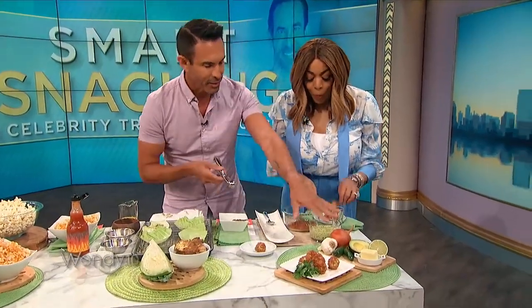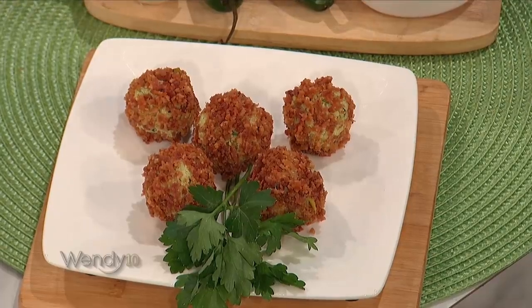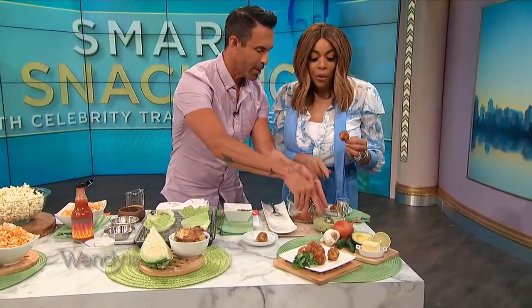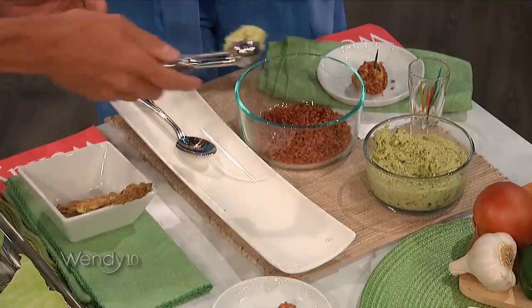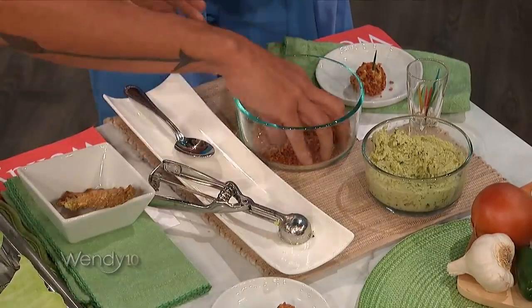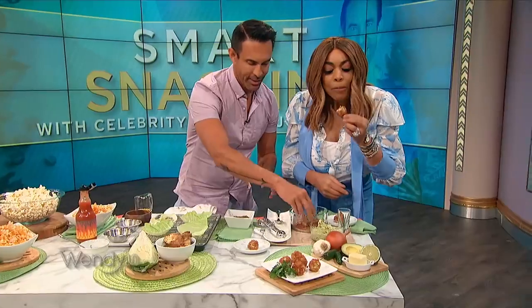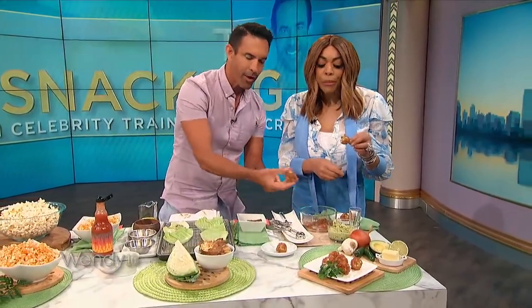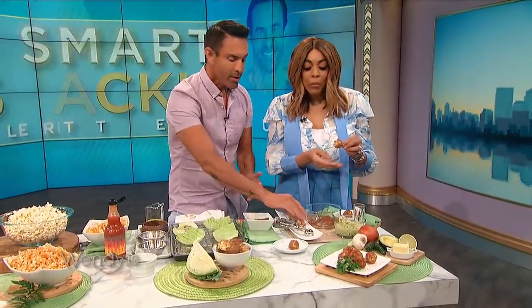Last but not least, it's a guac bacon bomb. You take guacamole, add your onions, garlic, chili, butter, and lime. You let it sit overnight in the fridge, scoop it out, and roll it in bacon. They come out looking like this, and this turns off hunger for up to three hours. This is the kind of snacking where you don't feel hungry. This recipe is right out of my book.